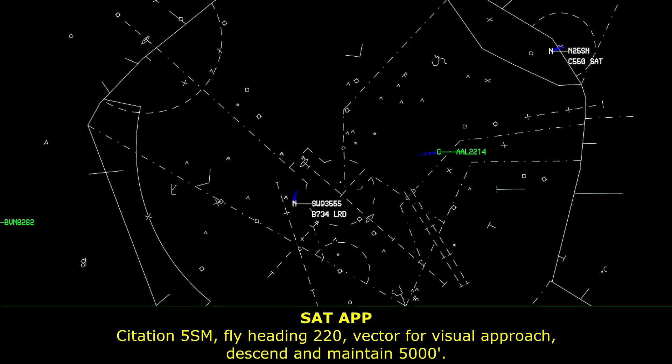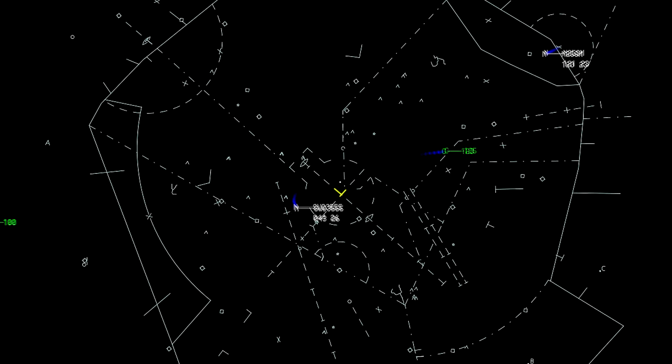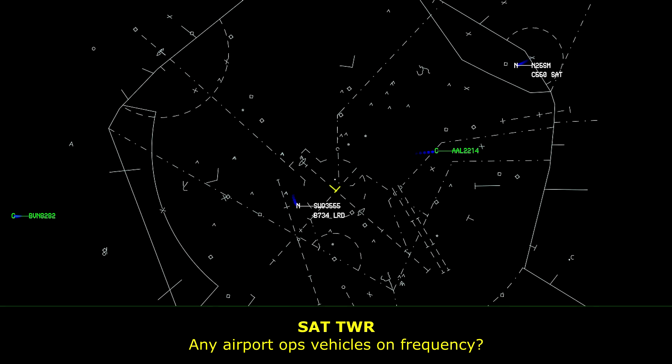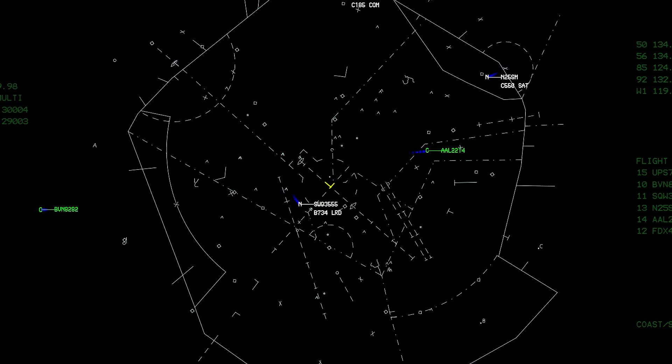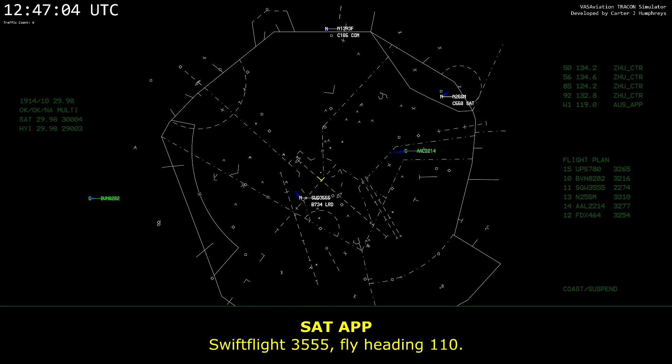Station 5, November Mike, heading 220, vector for visual approach, descend and maintain 5,000. Down to 5,000 for the vector. Any airport, opposite vehicles on frequency. Swift Flight 3555, fly heading 110.